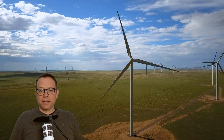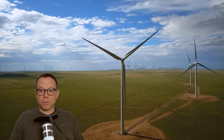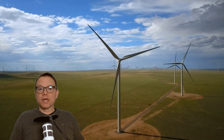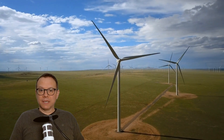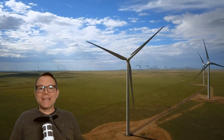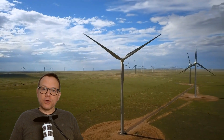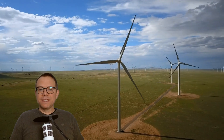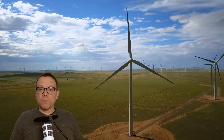One design has become the standard for large megawatt turbines in wind farms: horizontal wind turbines with three rotor blades. This is the result of decades of research and development as well as practical experience with these large industrial turbines.